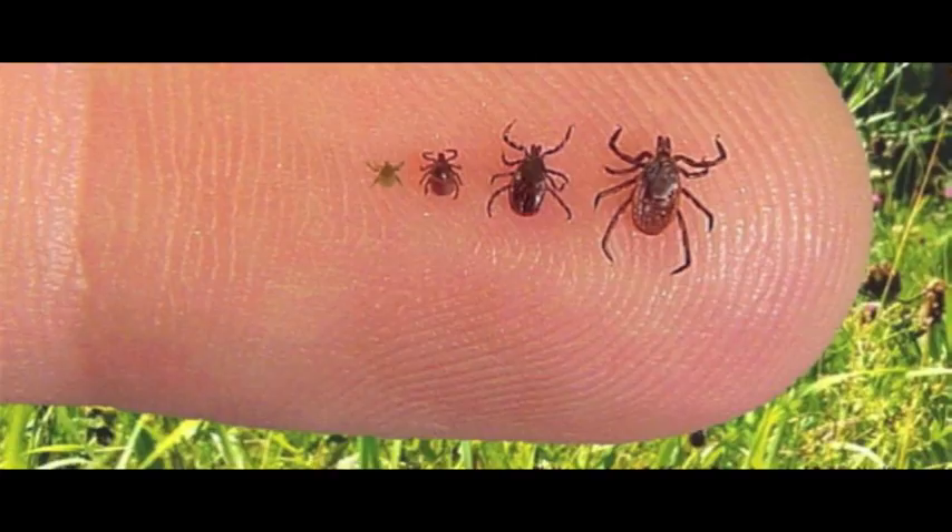Lyme disease can be found on both coasts, anywhere that a black-legged or western black-legged tick species exists. Most humans are infected through the bites of juvenile ticks called nymphs, so tiny that they're very difficult to see. The adults can spread the disease as well, but are spotted and eliminated earlier and more often. Lyme disease transmission is a process that takes about 24 to 48 hours, so the faster you find the tick, the less likely you'll get the disease.